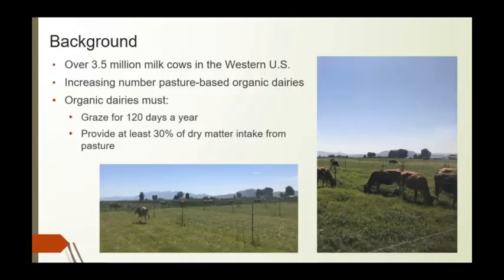In the west we have roughly 3.5 million dairy cows, and we're seeing an increase in pasture-based dairies due to the increase in organic milk price per gallon. Organic dairies have the requirement that they graze for 120 days a year and must get at least 30% of dry matter intake from the pasture during those 120 days.